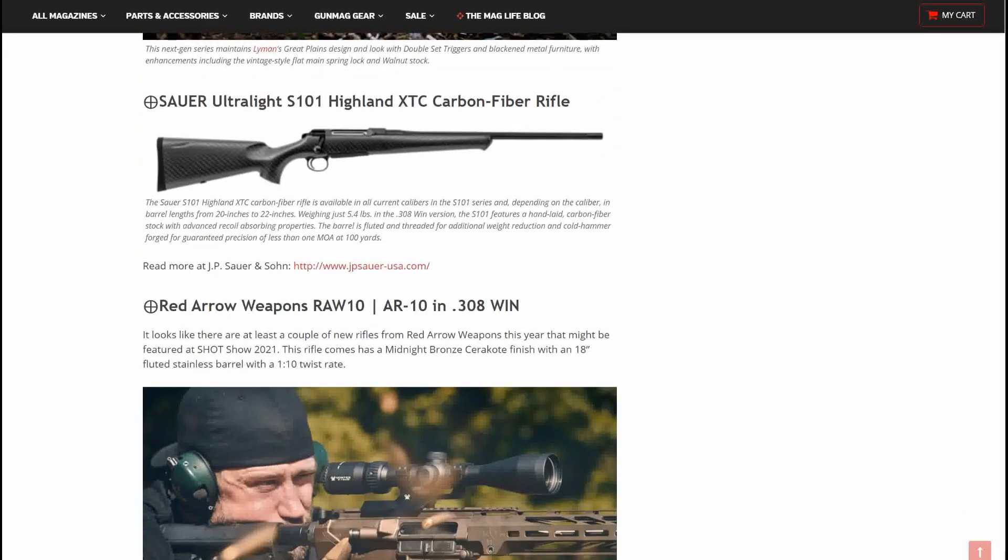Sauer Ultralight S101 Hyland XTC Carbon Fiber rifle — I'm really digging these carbon fiber finishes on these stocks, they're really beautiful in my opinion. The Sauer S101 XTC Hyland Carbon Fiber rifle is available in all current calibers of the S101 series. Barrel lengths range from 20 to 22 inches, and it weighs 5.4 pounds. This would be a very good looking and very accurate rifle.